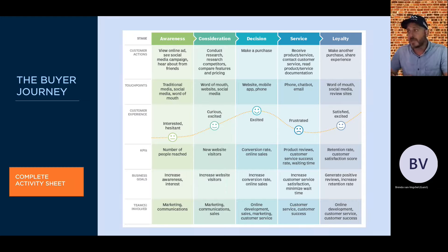At the consideration stage, the customer is conducting research, researching competitors, comparing features and pricing. Touch points include word of mouth — they may have seen an ad but a friend says 'also take a look at this one' — plus websites, social media, and Google searches. At this point they're more curious and excited, having moved into a buying process. The KPI for your business is new website visitors, and the business goal is an increase in website visitors. This is where there's a crossover between marketing and sales teams, as both are responsible for different parts of the customer experience.